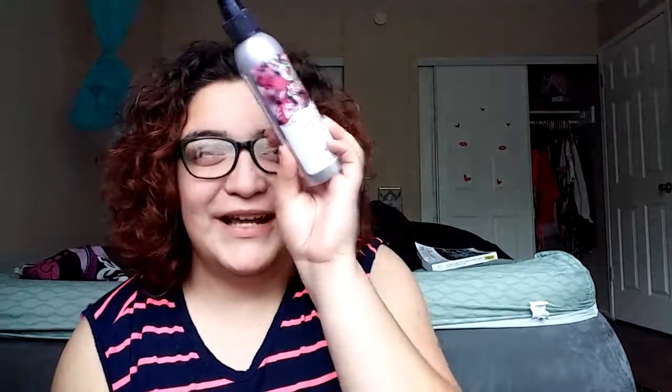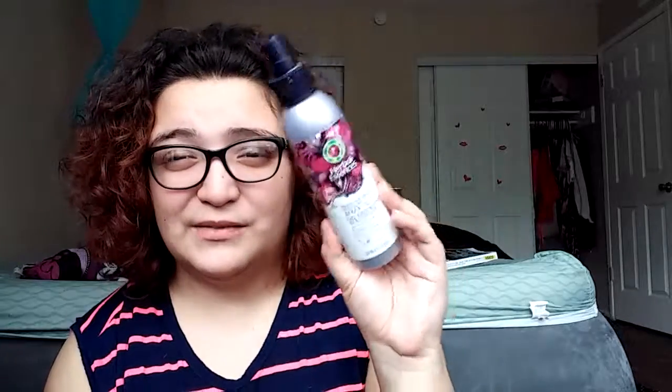I'm not too sure if any other brands have a spray gel — I've kind of always just bought the Herbal Essence one because I know they have it. But if somebody else does have it, I will let you guys know so that you have a little bit more of an option choice.